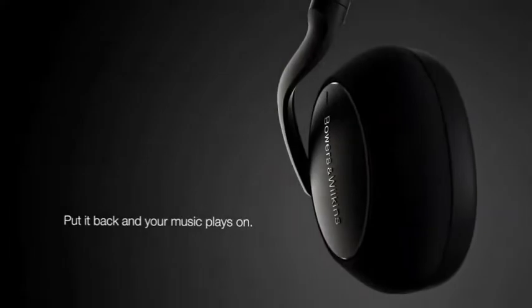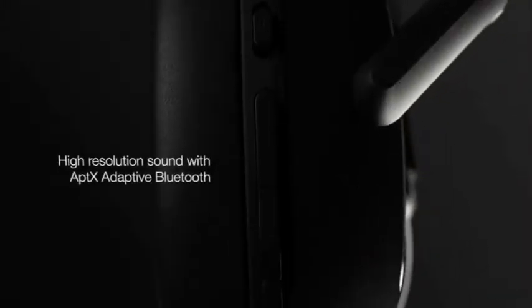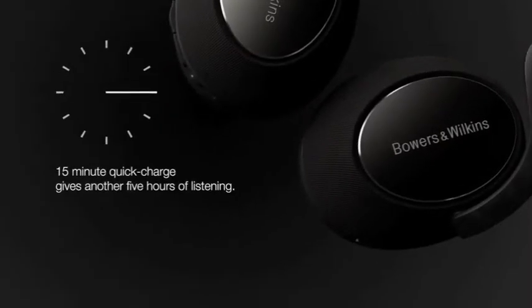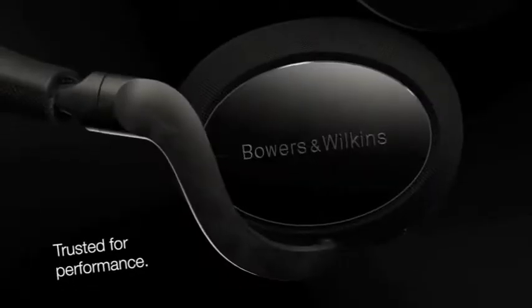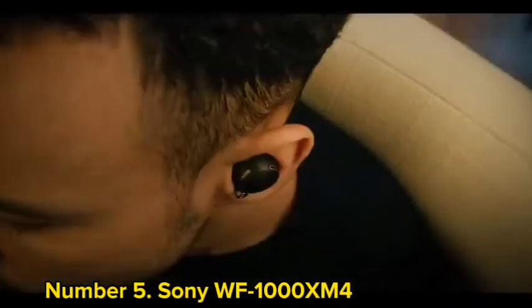AptX Adaptive allows for near-lossless streaming on compatible services — e.g. Tidal — at up to 24-bit/48kHz. Call quality is just as rewarding, allowing for crystal-clear voice and video chats. While you get some noble features like a bass/treble adjuster and Bluetooth multipoint — paired to two devices simultaneously — we felt more could have been added. The tight clamp might also make it a bit uncomfortable for listeners with low pain thresholds. Number 5: Sony WF-1000XM4.